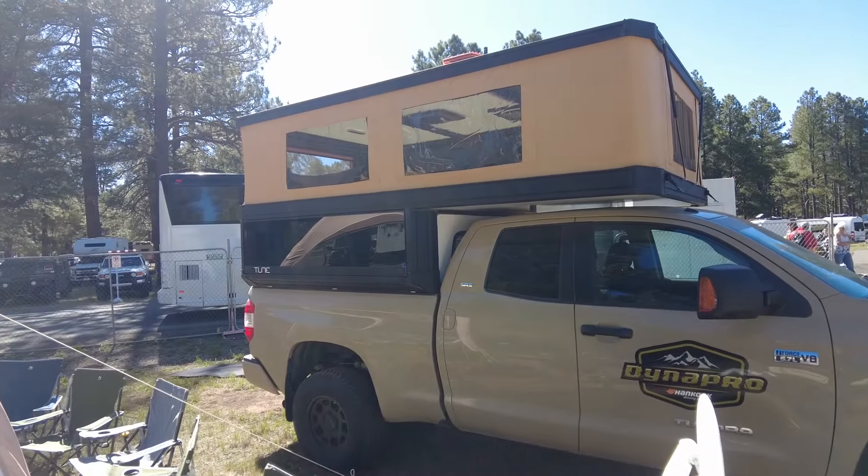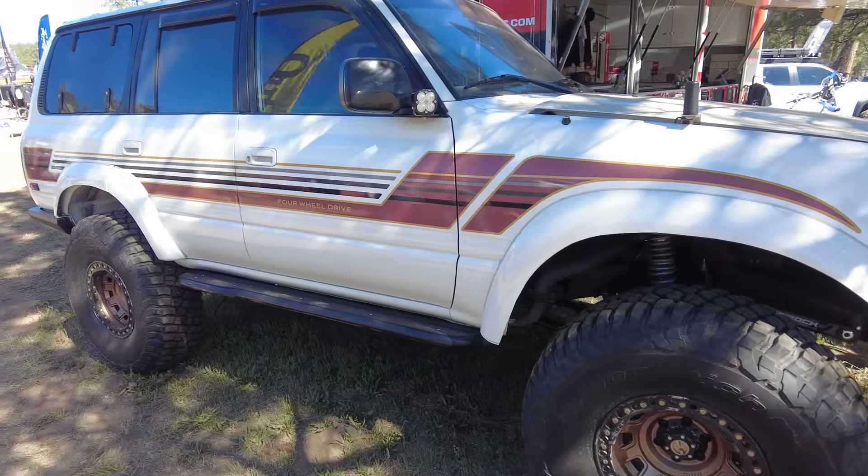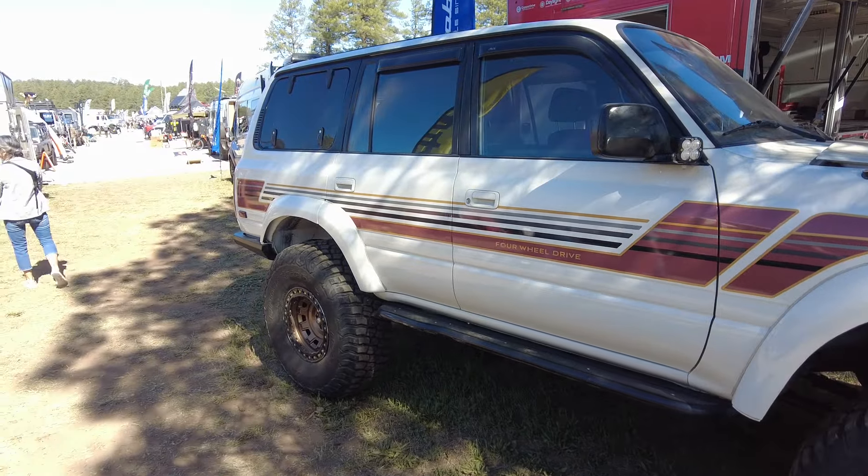I always liked the size and the windows on the straight pop-up of the tune. This is a pretty sweet 80 series in really good shape.